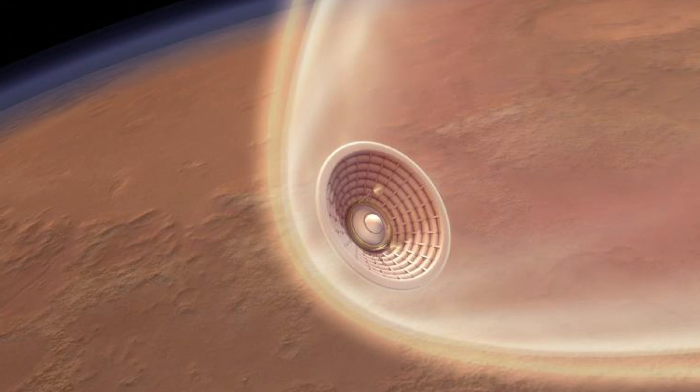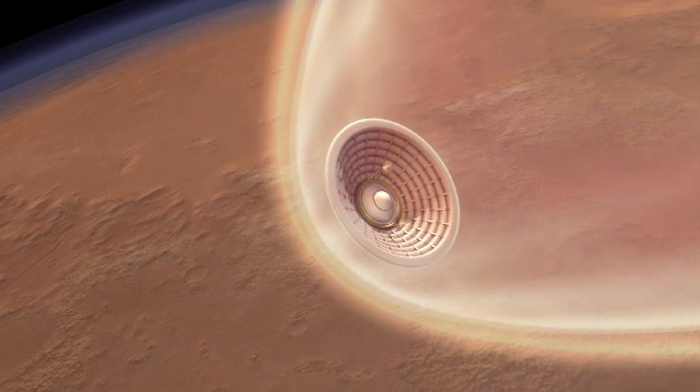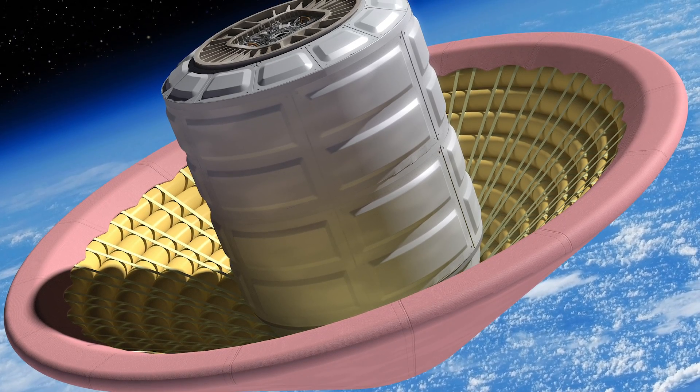The Hypersonic Inflatable Decelerator is a new concept of actually being able to decelerate into a planet with an atmosphere behind an inflatable structure.